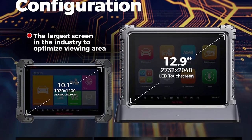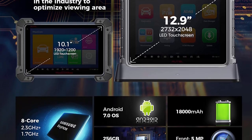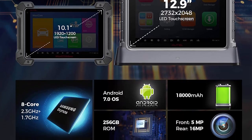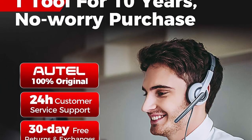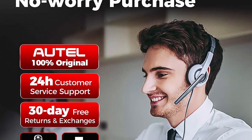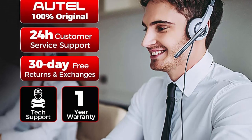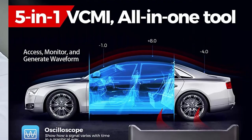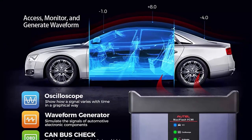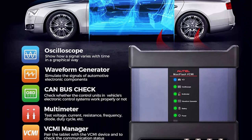Auto Maxi-Sys Ultra: ECU Programming and Coding. Top OBD2 diagnostic scanner Maxi-Sys Ultra can program and code more vehicles to reflash vehicle control modules, replace ECUs, update software, etc. It supports online programming and coding for BMW F&G chassis and online programming for new chassis of Benz. With 10-plus core functions — Active Test, Guided Functions, Personalization Modifications, etc. — Auto Ultra offers techs maximum convenience and swift diagnostics.